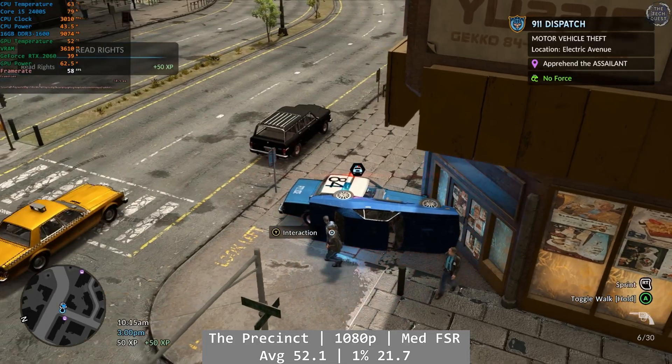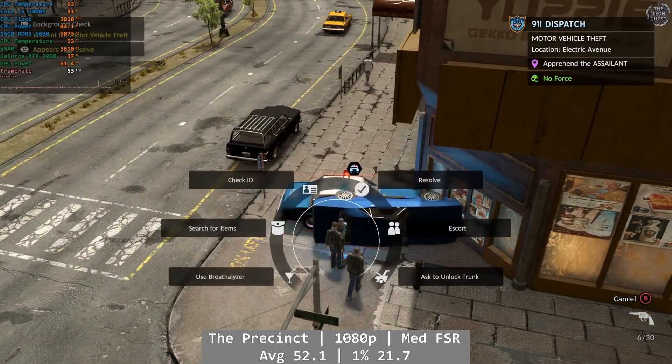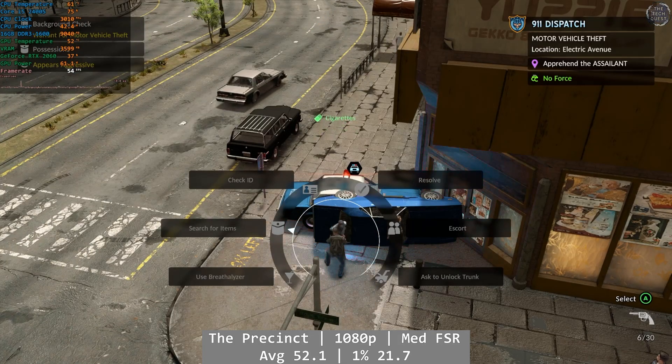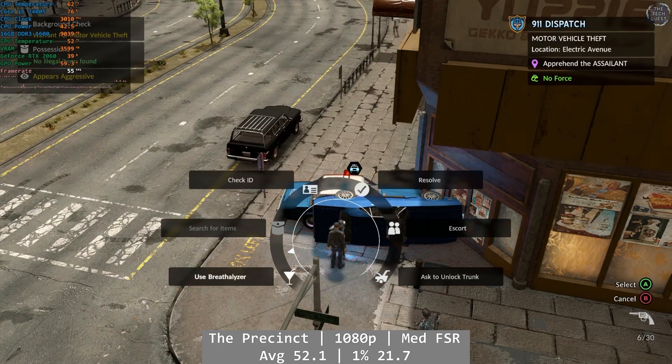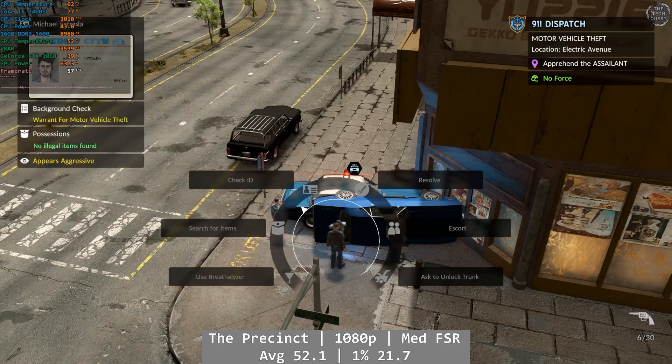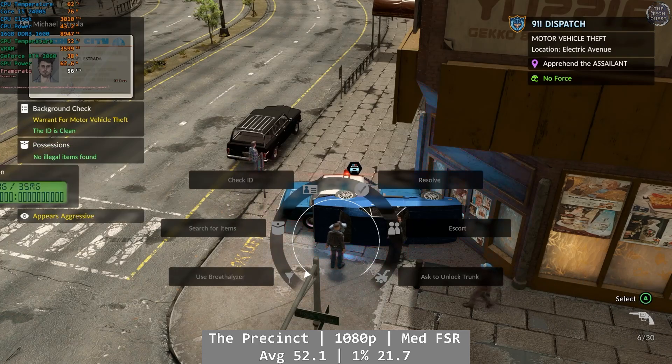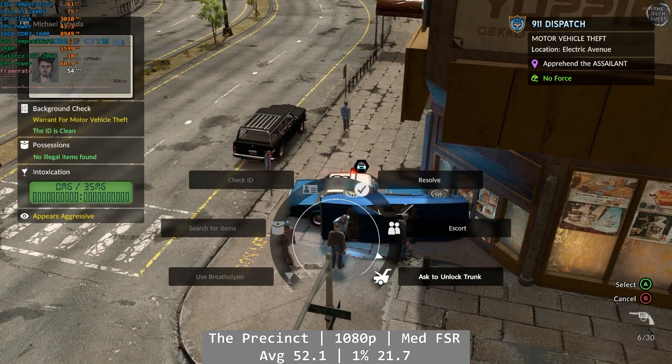The Precinct is next, at 1080p using the medium preset with FSR on. Not a bad performer, but one that the 2400S definitely struggled a little on. While we mostly enjoyed the average of 52.1 FPS, city traversal in particular was a little problematic, with a frequent stutter as you hit new areas. It's not a total deal breaker, but it does happen often enough that it'll really depend on your personal preference. The 1% was okay at 21.7 FPS, but the 0.1% was just 1.